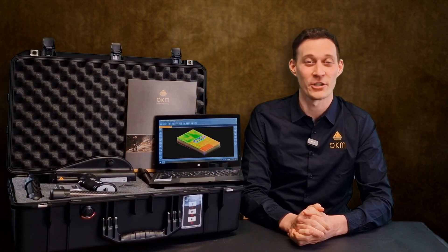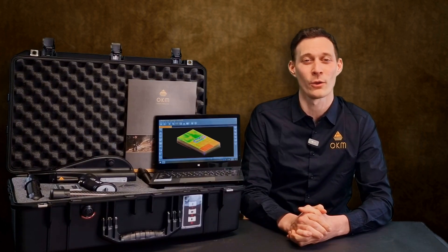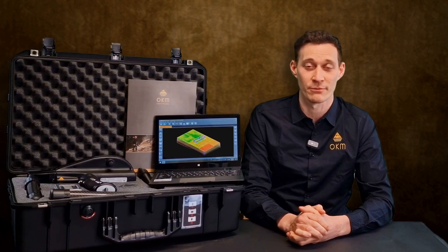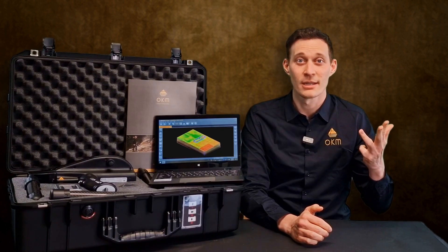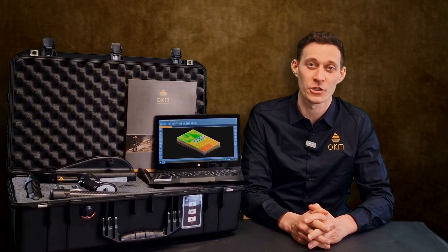OKM has taken our customers' feedback very seriously over the previous years and we have developed an all-in-one detector. This multi-technology treasure detector is specialized in the very fast and easy detection of gold objects, relics, treasures, voids, tunnels, and tombs in areas that are hard to access.